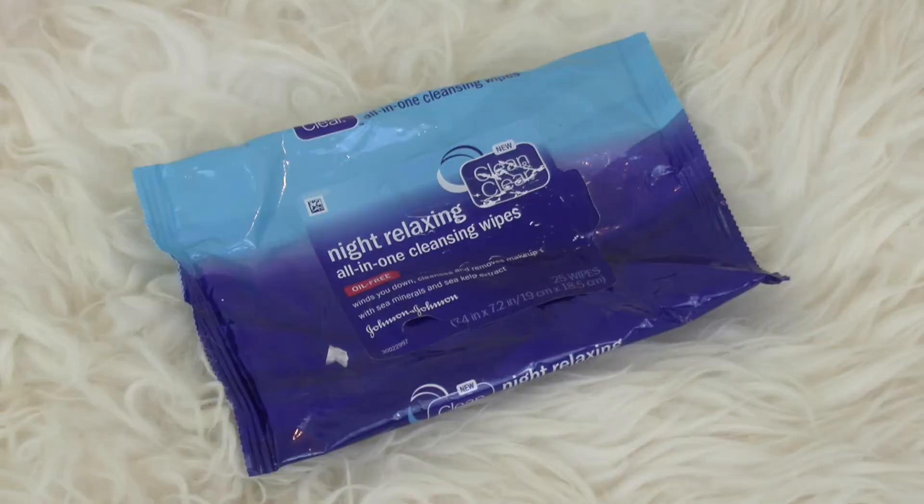Next up, I have the Clean & Clear Night Relaxing All-In-One Wipes. These were decent. They're a little bit drier compared to the Simple ones, which are my top fave. But this one does smell very nice and calming and relaxing. I did like these, but I think I still like Simple a little bit more, so I don't think I'll repurchase these.